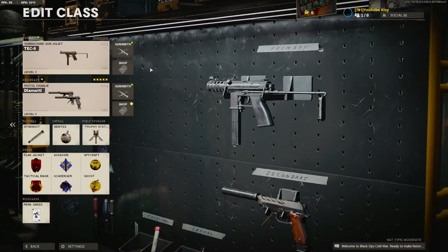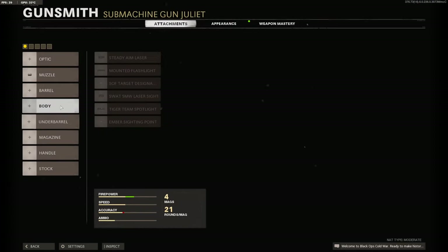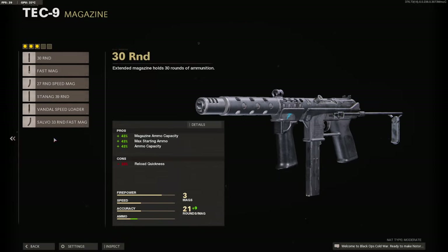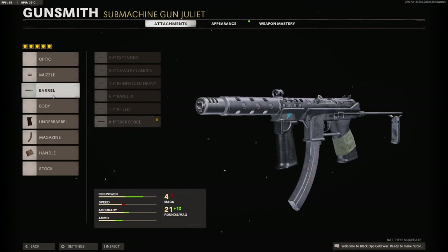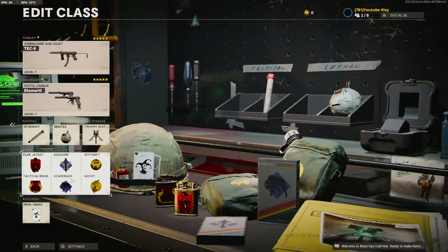My fifth class is the Tech-9. The only reason I use it is because it's so OP, and if somebody is trying hard on the other team I usually pull this out. I use Full Auto Repeater, Task Force Barrel, Field Agent Grip, 33 Round Fast Mag, and Airborne Elastic Wrap. This is the only class setup I use — I never put Gunfighter on the Tech-9. The rest of my class setup is the same.